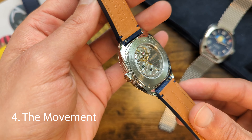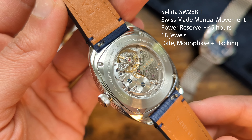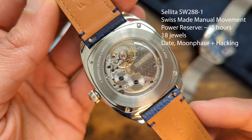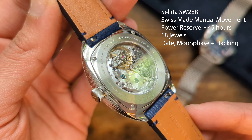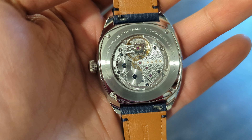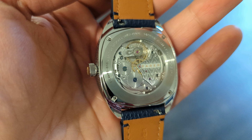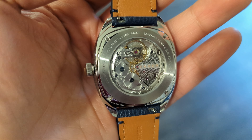These watches come equipped with a manually wound Sellita SW288-1 movement. This Swiss-made movement has a power reserve of 45 hours and features hours, minutes, sweeping seconds with a moon phase and date complication. It also has hacking seconds, which is nice. The movement is finished decently with a Ferrer embossed bridge and is visible through the exhibition caseback. Visually it looks decent — nothing that will disappoint you nor blow your mind.